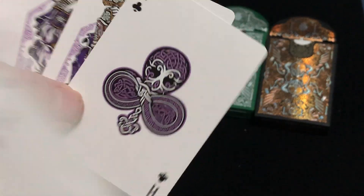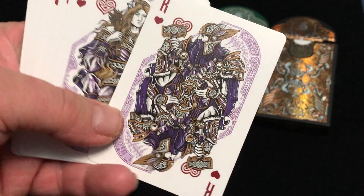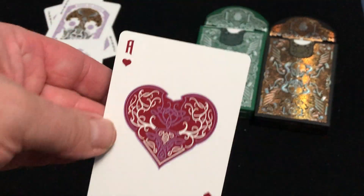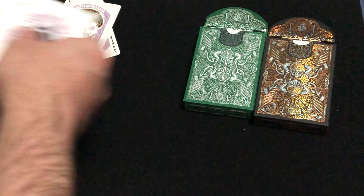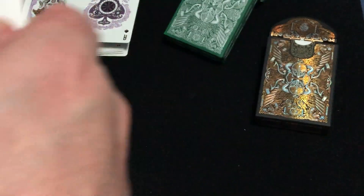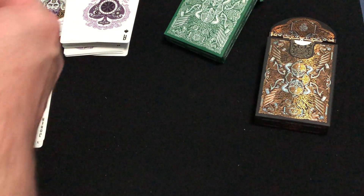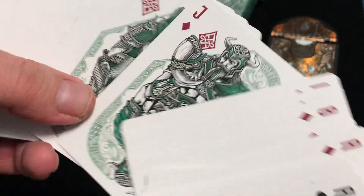There's the Ace of Clubs. And the King of Hearts here is Thor, the God of Thunder, of course — that's about all I know. This one is exactly the same except it's green coloring. There's a back design, pretty nice. Everything is the same, just a slightly different color scheme.